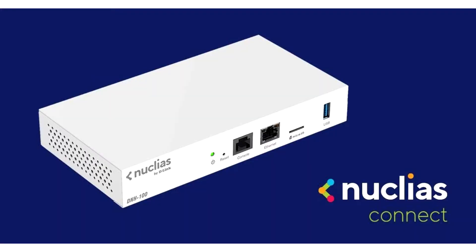D-Link this week introduced two new wireless devices to its leading network management solution, Nucleus Connect. The on-premise system elevates capabilities of internal IT teams who require reliable and total control of their organization's network. The Nucleus Connect expansion includes the AC2300 Wave 2 Access Point, DAP2682, and Connect Hub Controller, DNH100, that reinforce flexible and powerful offerings.